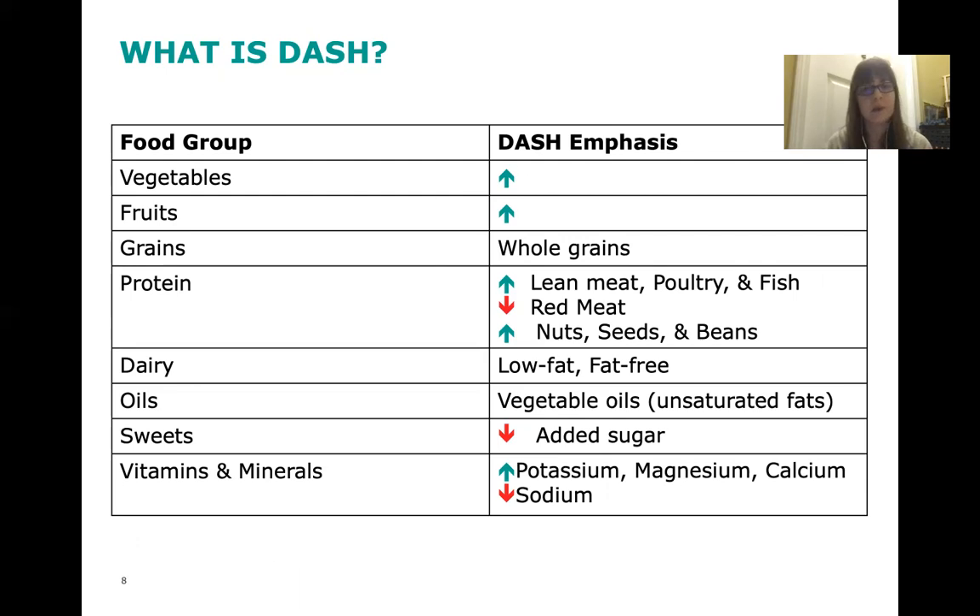Here's a simple breakdown of the DASH way of eating: increase your fruits and vegetables; when eating grains, choose whole grains or whole wheat; for protein, lean toward poultry and fish and decrease red meat due to its saturated fat content; increase nuts, seeds, and beans; choose low-fat or fat-free dairy; use vegetable oils as your source of unsaturated fat; decrease added sugar in sweets. This diet also helps you get more vitamins and minerals such as potassium, magnesium, and calcium, while decreasing your sodium intake.